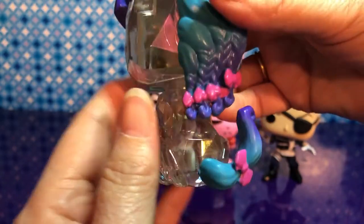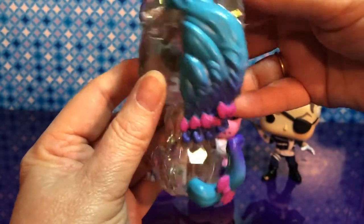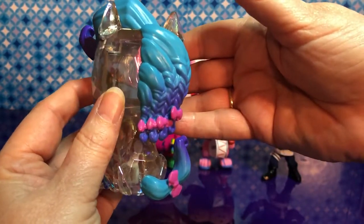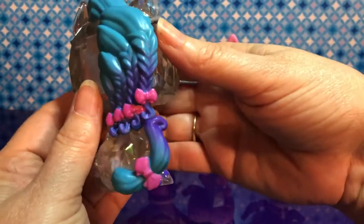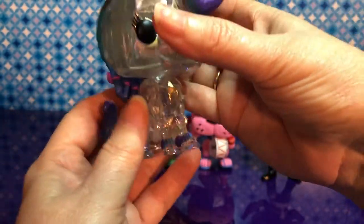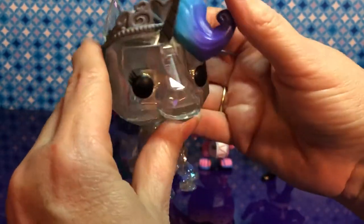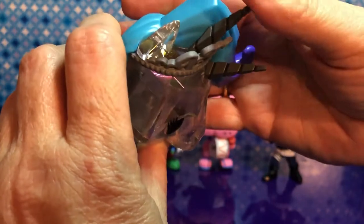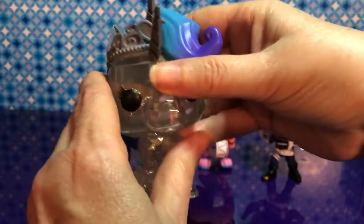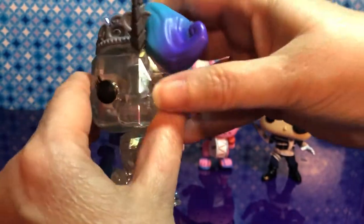Wow, this is just absolutely amazing — the most beautiful pop I've ever seen. Pops are not normally beautiful, but this is beautiful. This is unbelievable. I just love it. It looks like it's made out of a gem. It's got a nice little crown. Oh, it's a unicorn — it's got two horns on it. I definitely will be researching that.